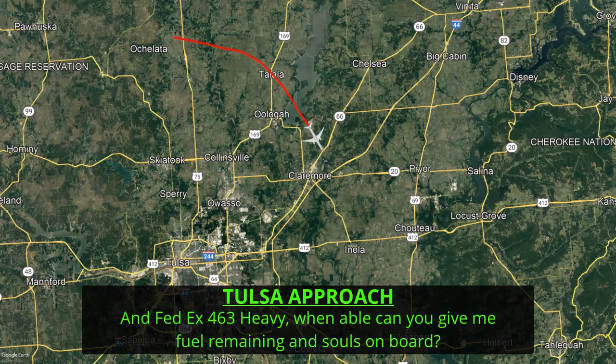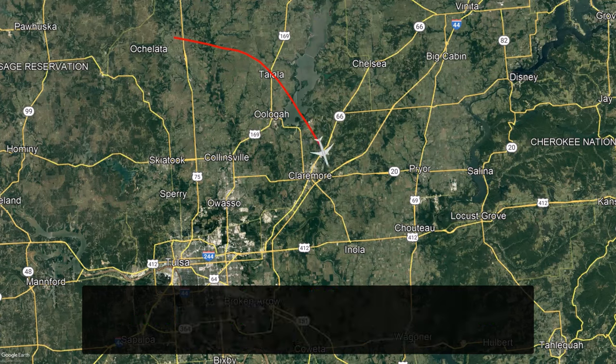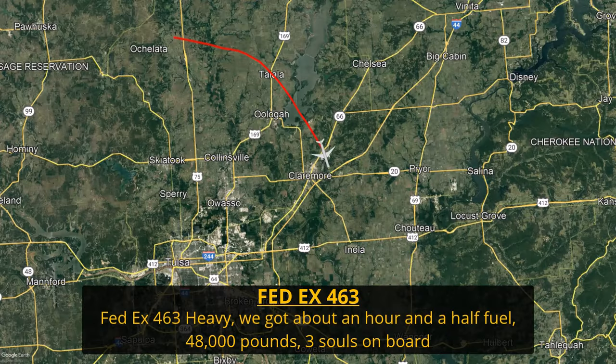[ATC]: FedEx 463 heavy, when able, can you give me fuel remaining and souls on board? The main reason air traffic control always asks about fuel remaining and souls on board is because they need that information to give to the emergency crews that will be responding. [Pilot]: Got about an hour and a half fuel, 48,000 pounds, three souls on board.